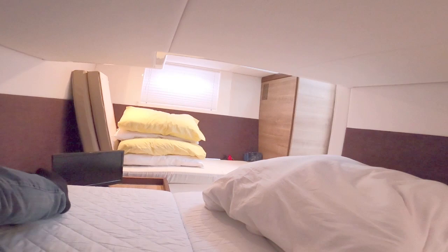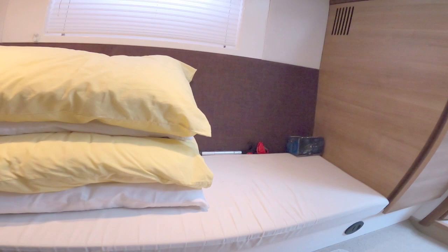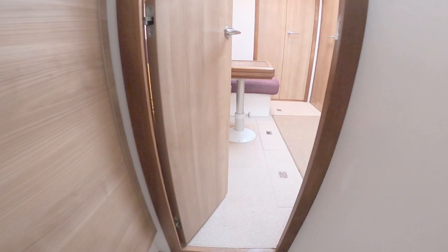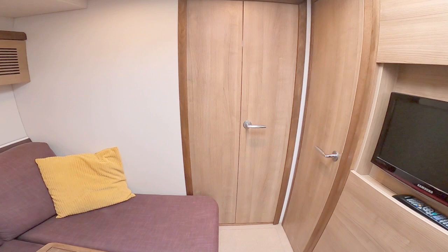There are two big windows, a little bit of headroom, an opening port light, and this is a decent space down here. There's a little TV down there and the same opening window on the other side as well. That is the aft cabin.